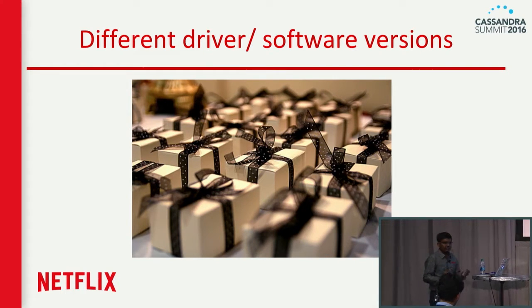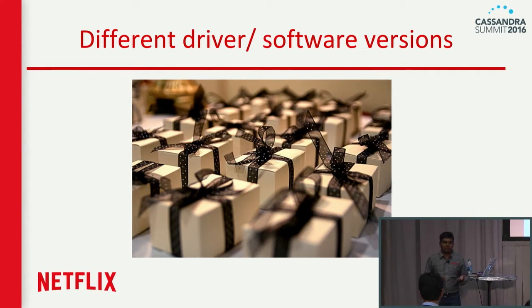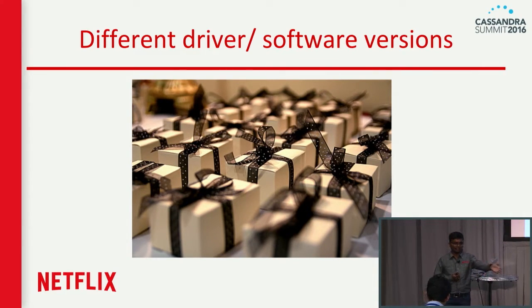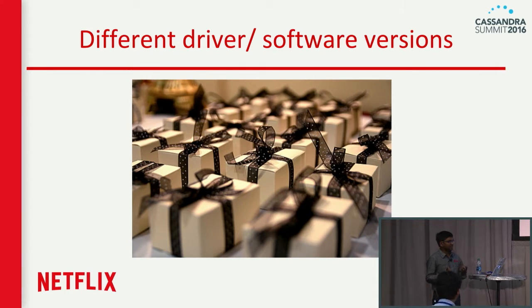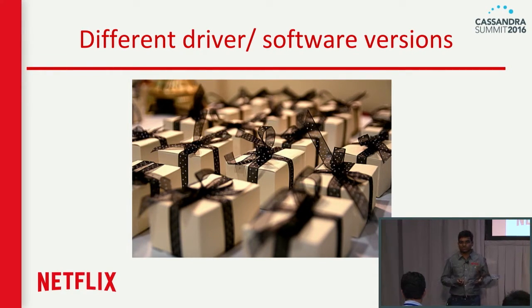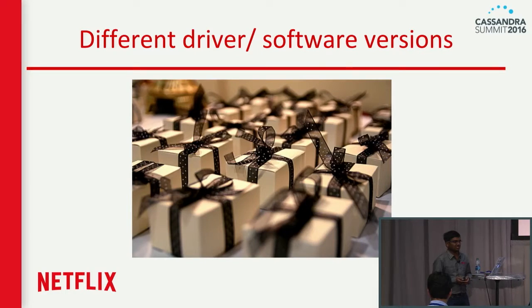As new databases are coming — four years ago we started with Cassandra version 0.7, now we're at 2.1 — every quarter Cassandra, Dynamite, or Elasticsearch comes up with a new release. Before putting that new release into production, instead of going with the numbers published by vendors like DataStax, we want to see how that code behaves in our own ecosystem. New driver versions, new Cassandra versions, new software versions — how do they impact our existing servers, services, and latencies? NDBench helps you take those decisions by comparing different driver and software versions.